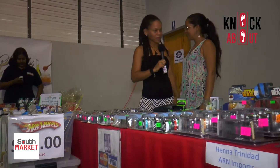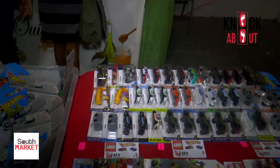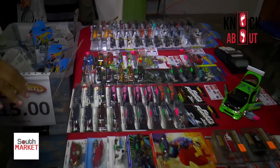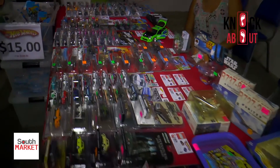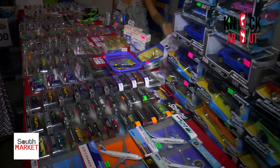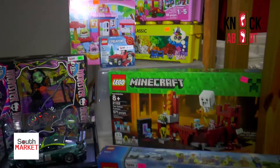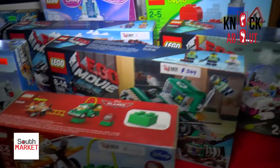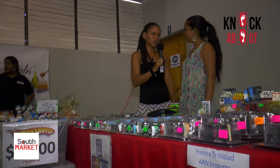ARN Imports has a section that includes basic Hot Wheels — all 1:64 die-cast models at very affordable prices — as well as collector's items. They also carry Lego. They started with Lego with their son and have seen the benefits, from as young as a year and a half up to 18 years old.